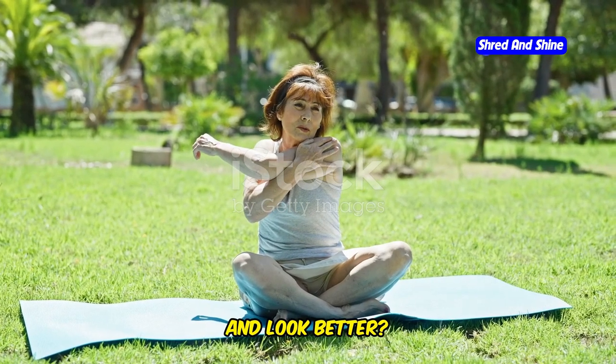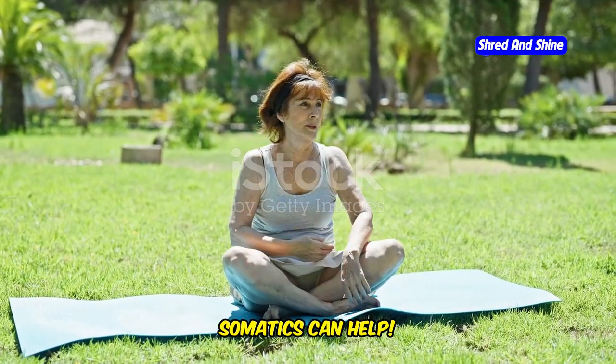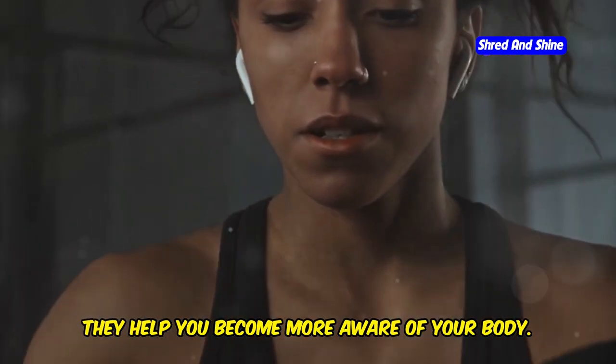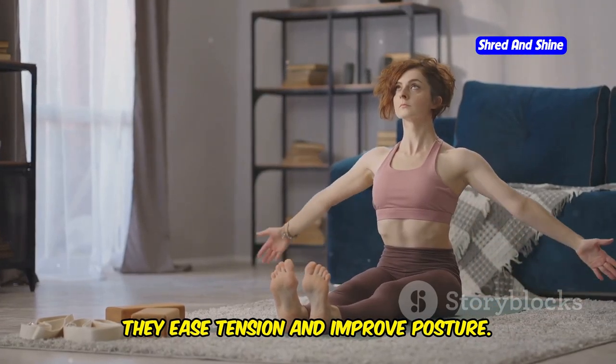Want to move better, feel better, and look better? Somatics can help. Somatic exercises are gentle movements. They help you become more aware of your body. They ease tension and improve posture.